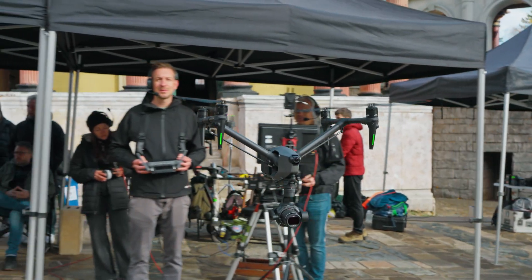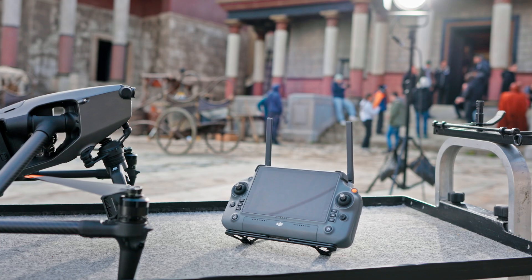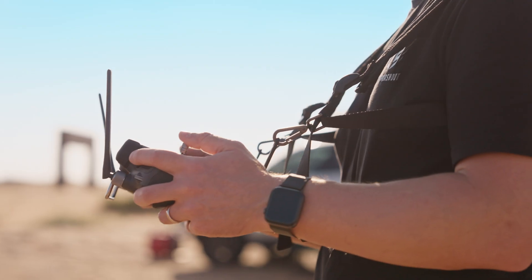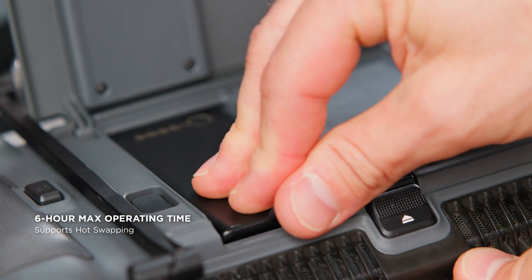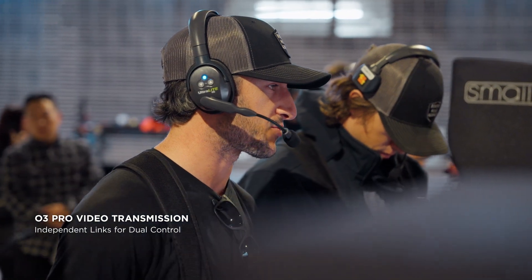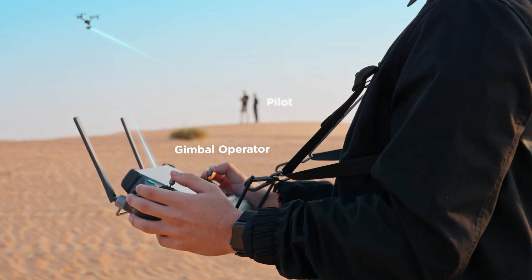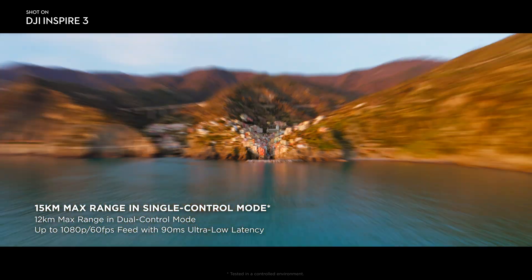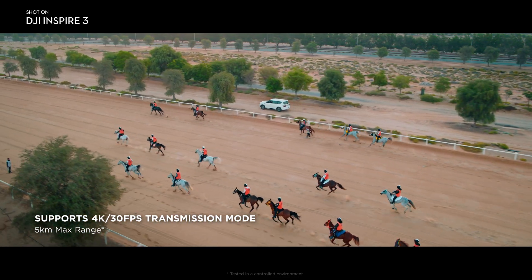A major focus of Inspire 3's development was seamless integration on high-end film sets. It offers timecode sync support and, for precision control on set, the DJI RC Plus features a 7-inch 1200-nit high-brightness screen. With the ability to use both built-in and external batteries, it provides up to 6 hours of operating time with hot swap support. The O3 Pro transmission enables effortless collaboration on set, allowing the pilot and gimbal operator to independently receive video links from the drone with reliable 1080p 60fps video feeds within a 15-kilometer range. A 4K transmission mode with reduced range is also available for Ultra HD outputs.